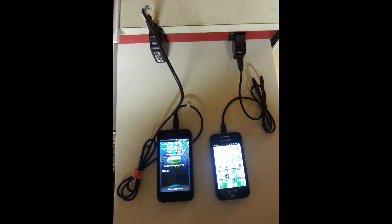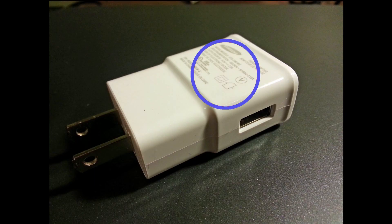So there you have it. If you're experiencing a slow charge, check to see the charge requirements of your device. An easy way to do this is to take a look at the output of the charge adapter that was supplied with your device, or look at your manufacturer's website.